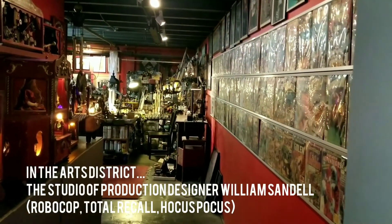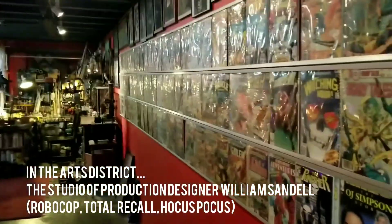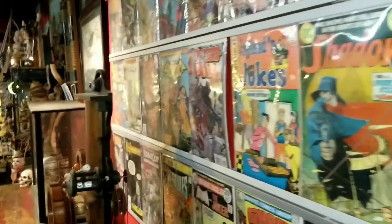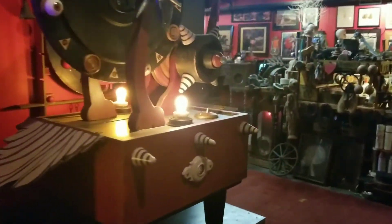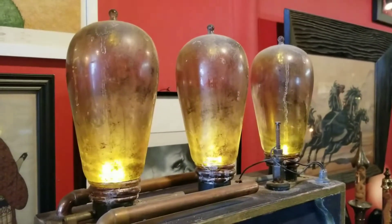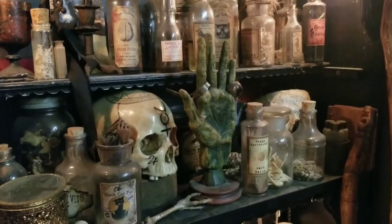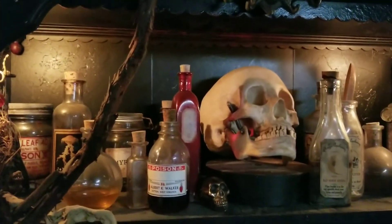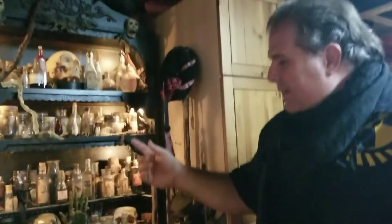Let's go! As you know, Bill Sandell worked on Hocus Pocus — we've been in Salem. The man certainly gave us all the secret tourist destinations, but here is the witch's apothecary, complete with broom.